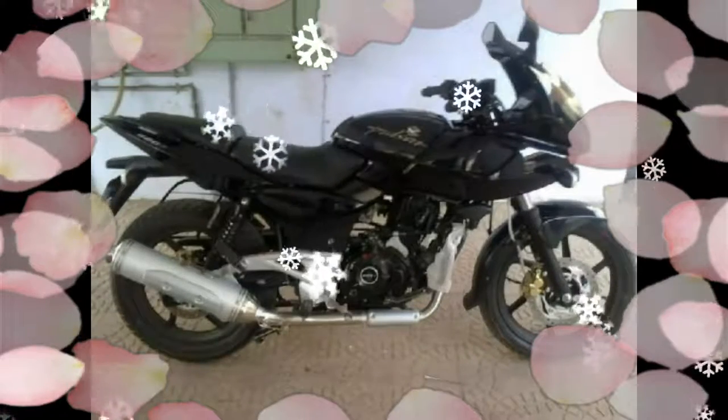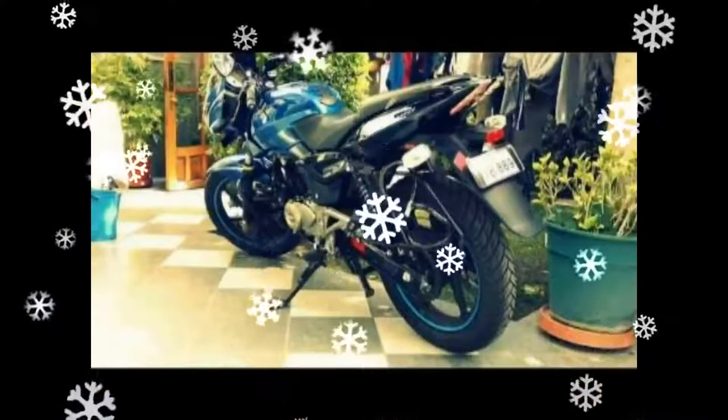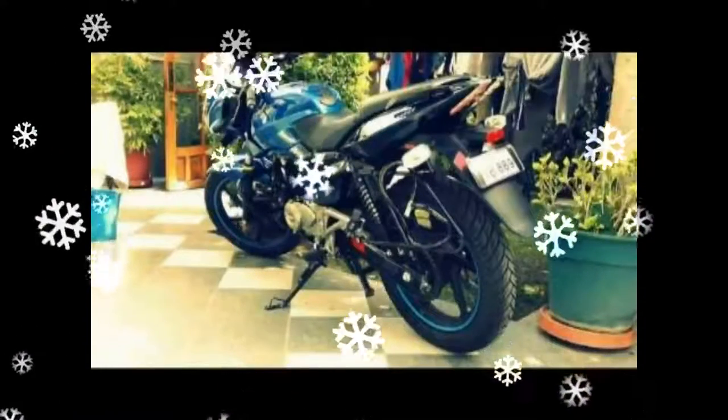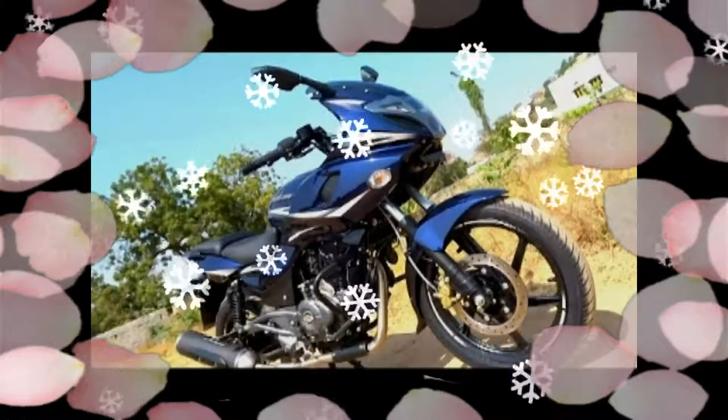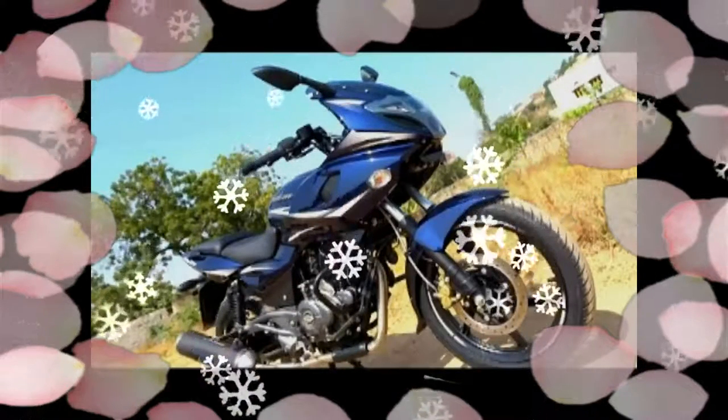The ride and handling of the bike is decent and remains untouched. The 2017 Bajaj Pulsar 220F is an easy-to-ride bike in the city and on the highway as well.